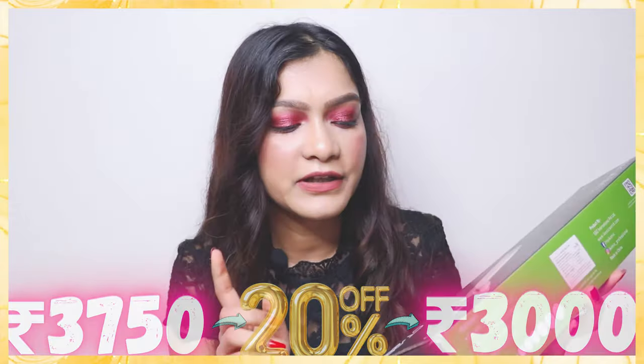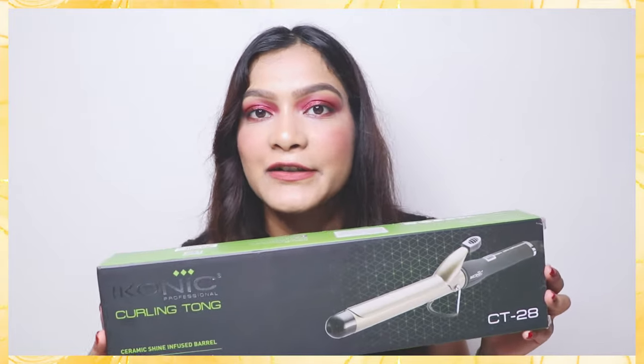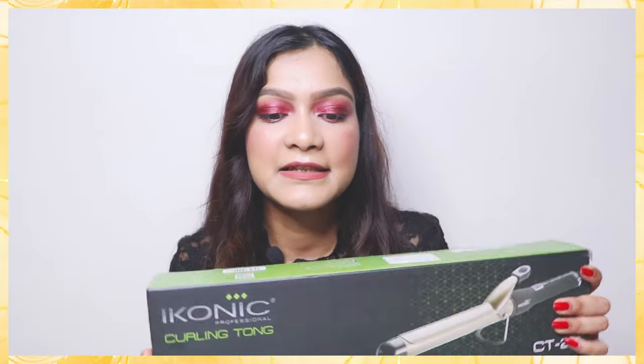The last item from this haul is the Iconic Curling Tong. I had been wanting to buy this product for a very long time, and when I saw it on sale at 20% off, I just bought it. It's the CT28 curling tong with a slightly thick rod, and it's a professional product for Rs. 3,000. I didn't have any curling tong before, so I really wanted to invest in one. Iconic is a very good brand for professional tools — you should definitely check it out.